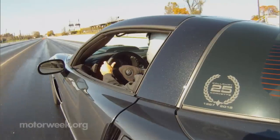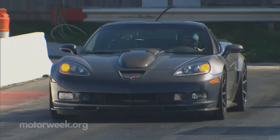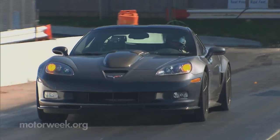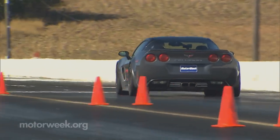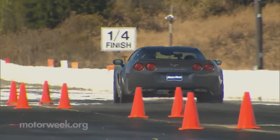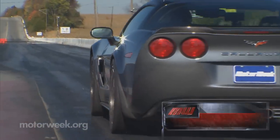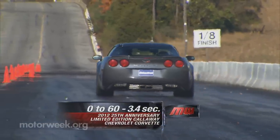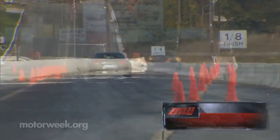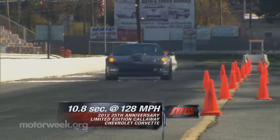We're off to the track to really get this party started. Sitting at the line, hearing as well as feeling this Corvette's lurking nastiness makes it hard to be patient, but patience is certainly required when it comes to throttle inputs and getting off the line with any traction. After a few warm-up runs, we were able to get hooked up and nailed a 3.4-second run to 60 and a quarter-mile pass of 10.8 seconds at 128 miles per hour.